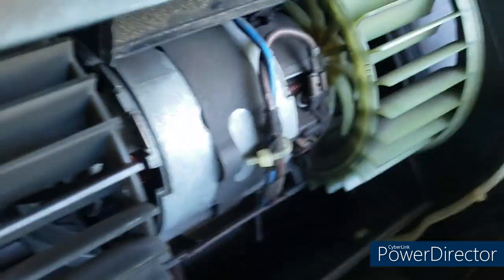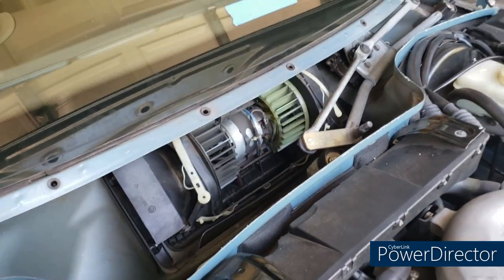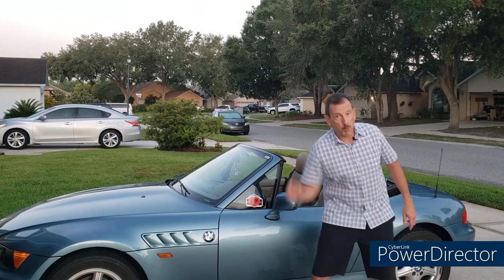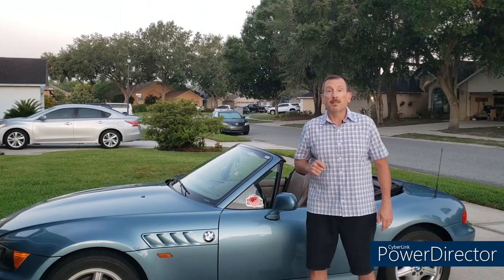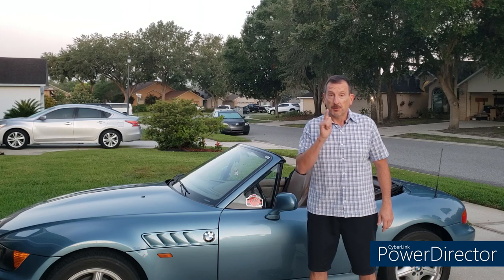To put everything back together, just reverse all these steps. Well, there you have it folks — fairly easy to do. If you find this content valuable, please crush that like button, and until next time, remember: friends don't let friends drive boring.